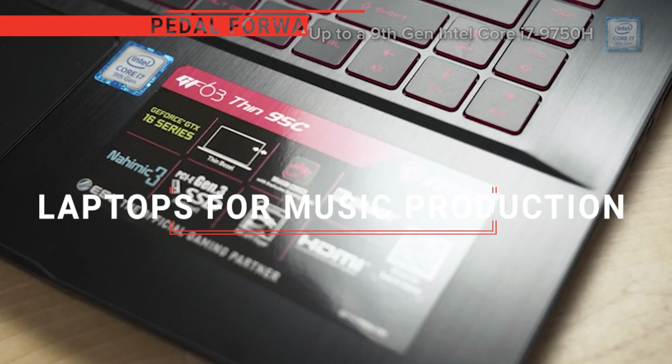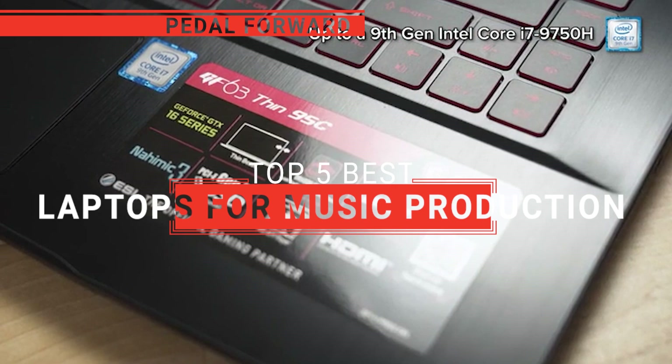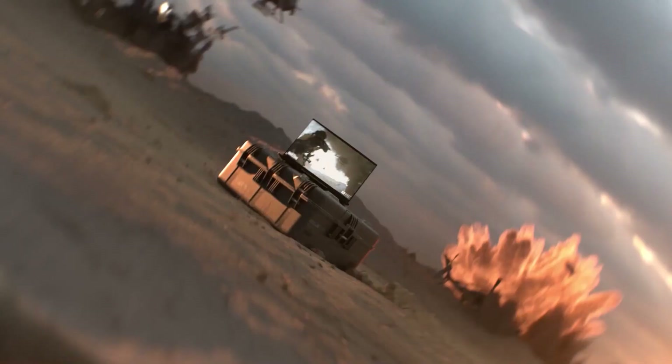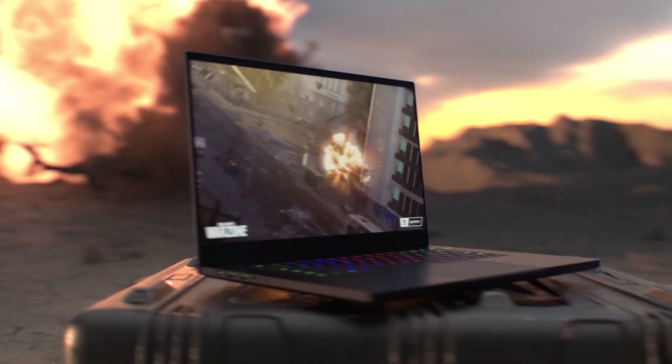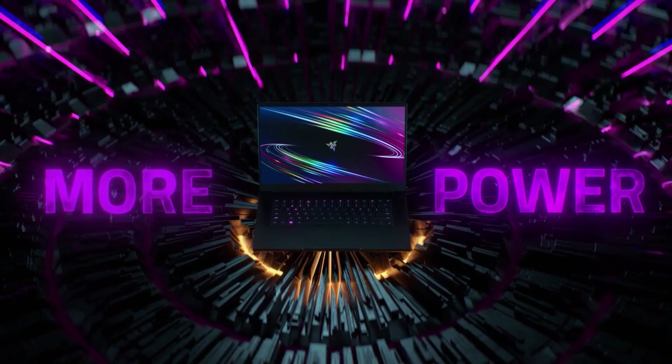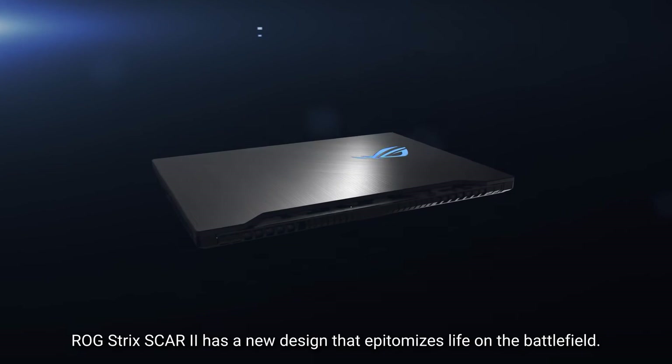In this video, we're going to look at the top five laptops for music production available on the market today. We made this list based on our own opinion, research, and customer reviews. We've considered their quality, features, and values when narrowing down the best choices possible. If you want more information and updated pricing on the products mentioned, be sure to check the links in the description box below. So, here are the top five best laptops for music production.